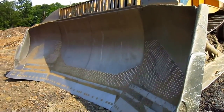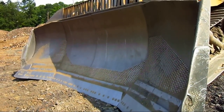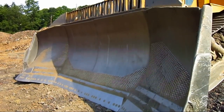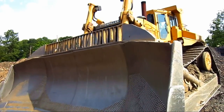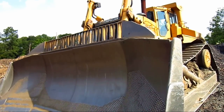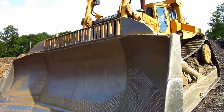The big blade on the front of this D11N is an 11U blade. It's rated at 45 cubic yards and measures 20 feet 10 inches across. Caterpillar also offered a smaller 11SU blade, which was rated at 33 and a half yards and measured 18 feet 4 inches across.